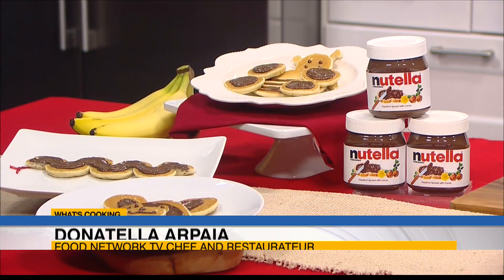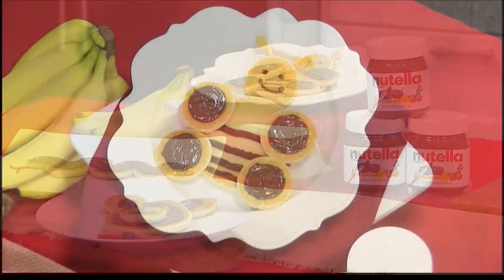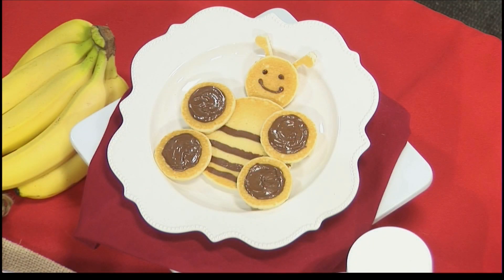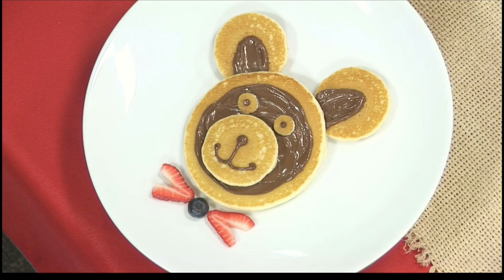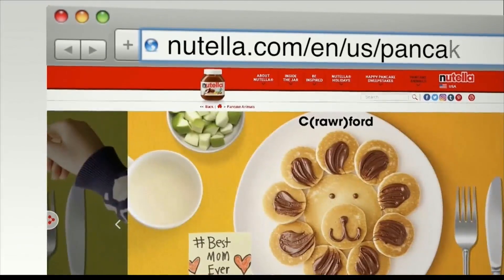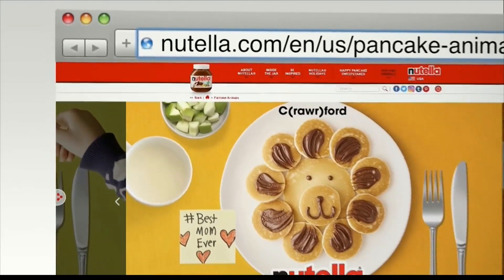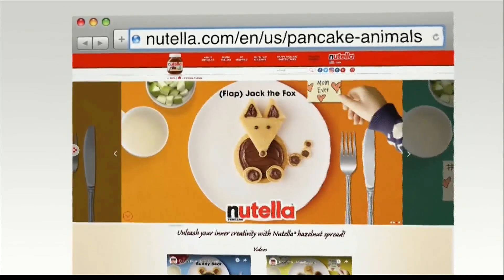To celebrate Pancake Day, Nutella Hazelnut Spread has developed a collection of animal-shaped pancake recipes and look how adorable and easy they are. We have Beatrix the Bee, Snappy Snake, Buddy the Bear, Cece Fish, and all you have to do is go online to Nutella.com. There are also other animals there.